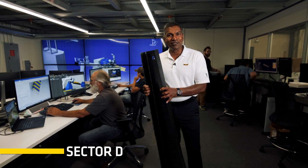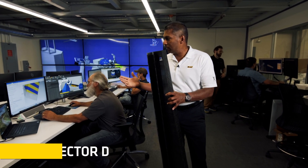We are in Sector D of ATLAS — D stands for design. This is where, before we actually start manufacturing a part, we create a digital twin, a digital manufacturing twin of each one of these parts.